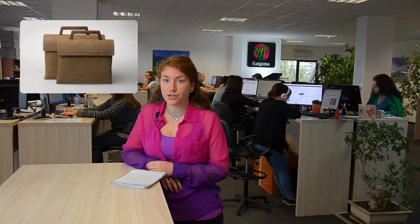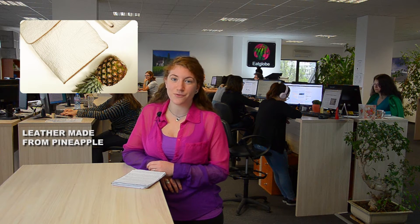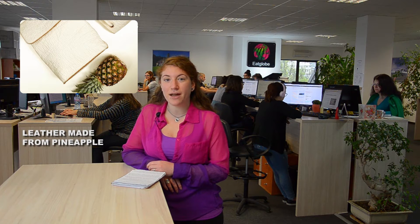Hello, this is Monika Simeonova and welcome to the EatGlobe News from Invarna. Recently we reported about the first designer box made from waste coconut husks. And as coconut and pineapple always go hand by hand, it comes as no surprise that the first clothing made from pineapple leaf fibers has hit the catwalk last month.